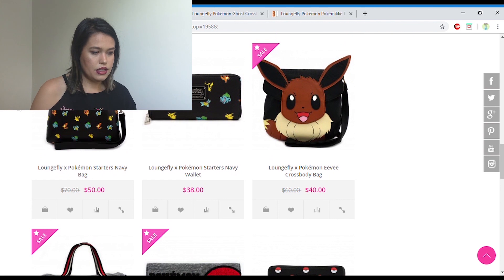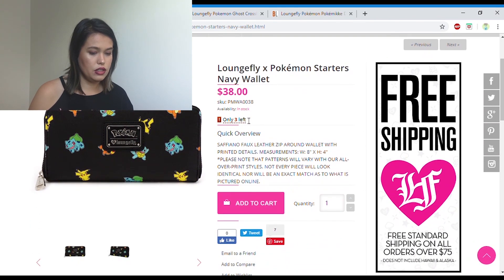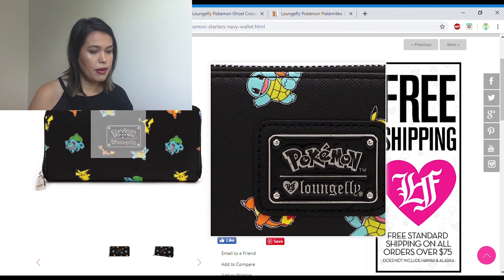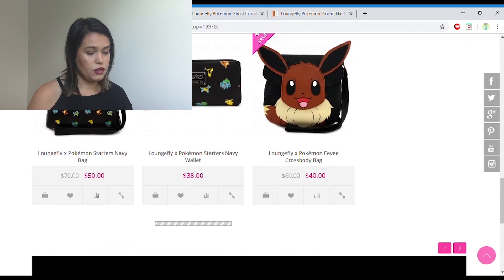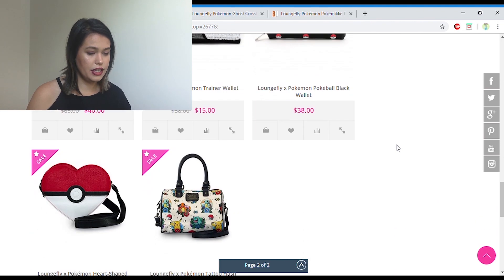A lot of their products have brand partnerships as well. They have their own retail site, obviously, but they also sell in other stores. The two that I know of myself are Box Lunch and Hot Topic. We'll look at a product respectively for Box Lunch and Hot Topic that you can't really find on the main Loungefly website.